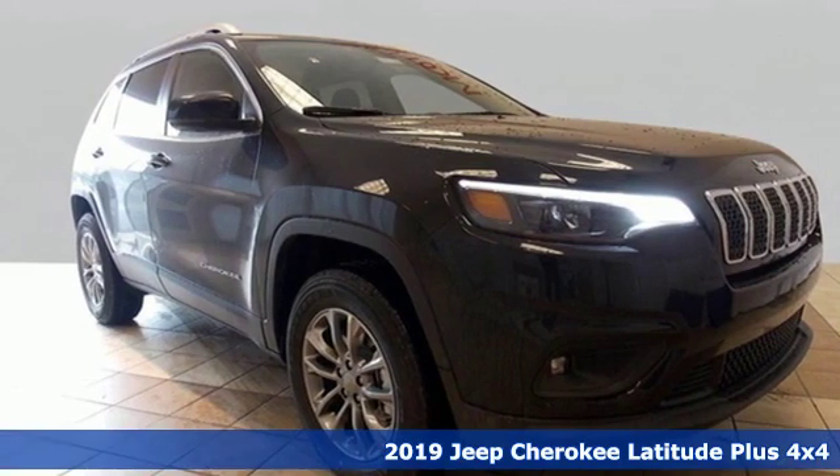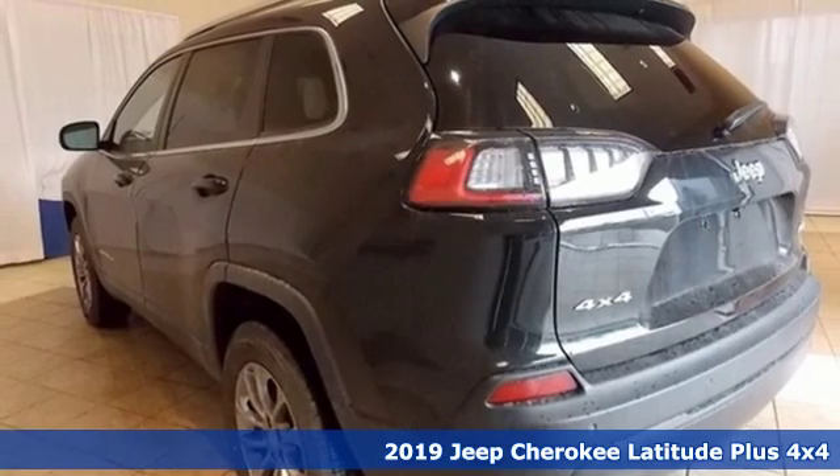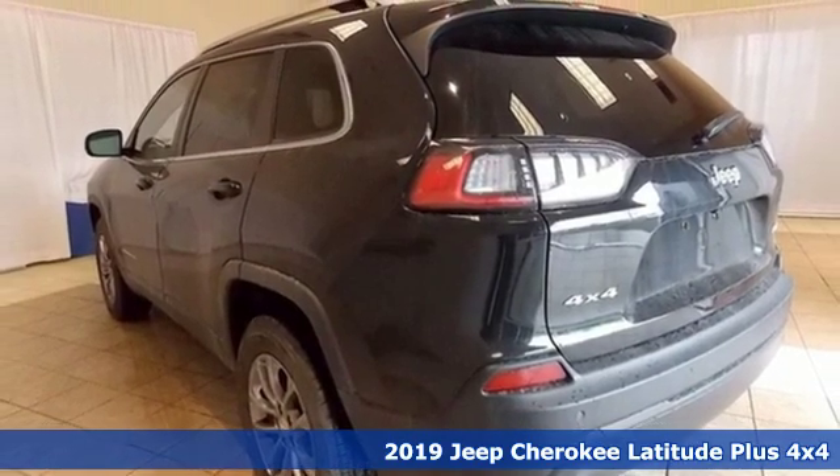It's a new 2019 Jeep Cherokee. You're going to want to take the long way home in this adventurously civilized Cherokee.